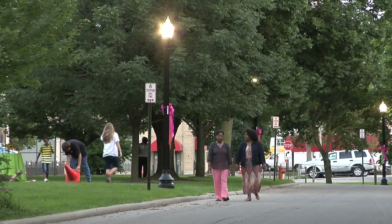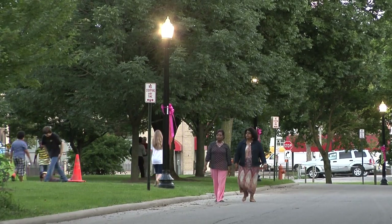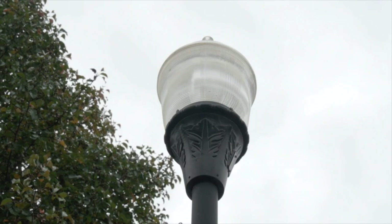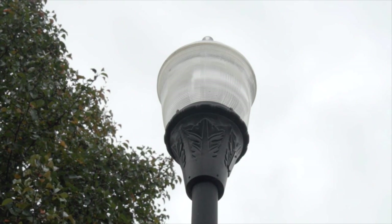Homeowners seeking street lights are given a choice of having conventional or standard street lighting at no cost, or decorative street lighting where the cost assessed to homeowners is the amount above what the city would invest in conventional street lighting.